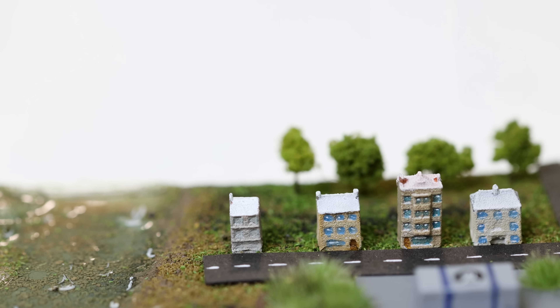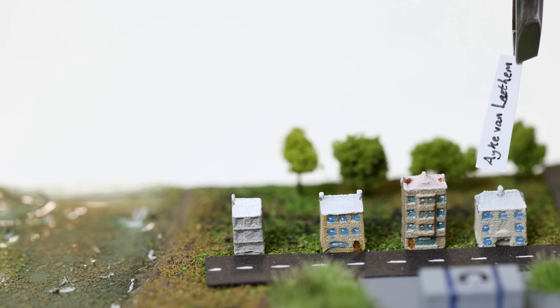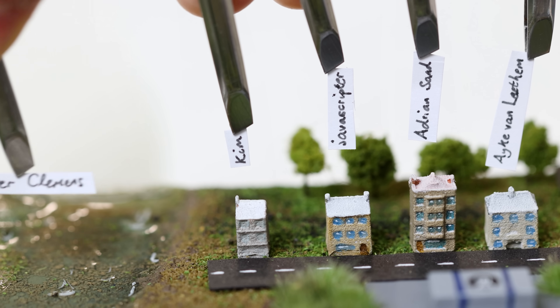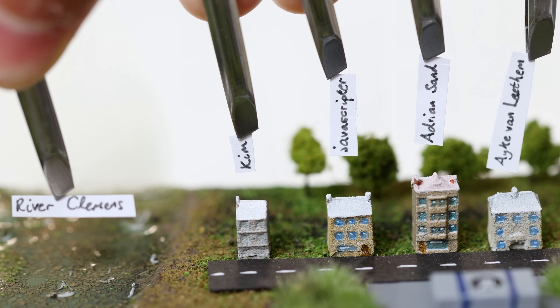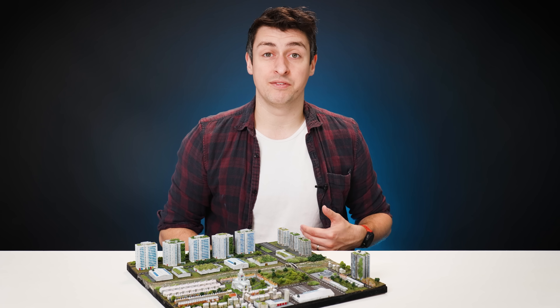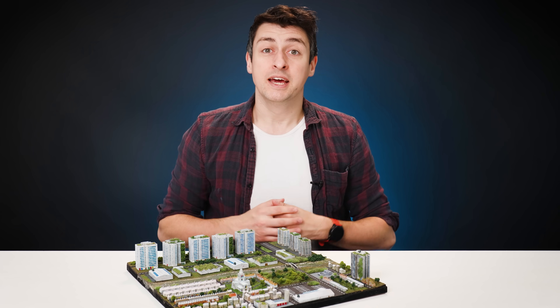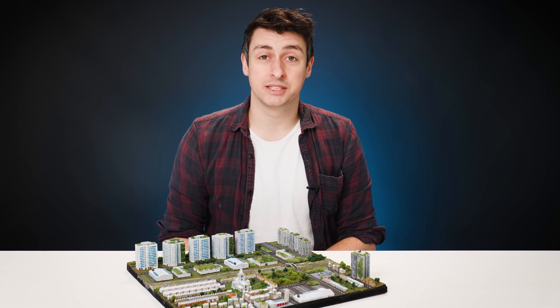This neighbourhood is inhabited by Aik Van Latham, Adrian Sand, Javascriptor, and Kim, next to the mighty river Clemens. Thank you so much for supporting my work. If you enjoyed this video, please do give it a like and share it with either the scale modeller or the city planner in your life. I also have a second channel for hobby content, and here are two videos if you'd like to watch something else right now. Thank you so much for watching — I'll see you in the next one.